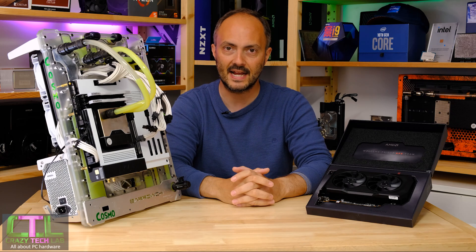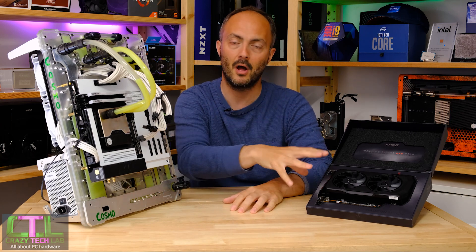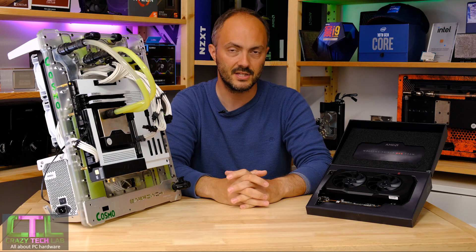Hey everybody and welcome to Crazy Tech Lab. I've got yet another graphics card review for you today — we have the brand new AMD Radeon RX 7600, which is going to retail for a very reasonable $270.